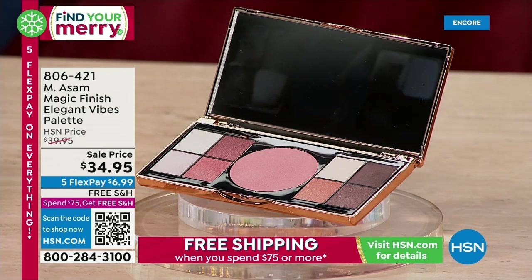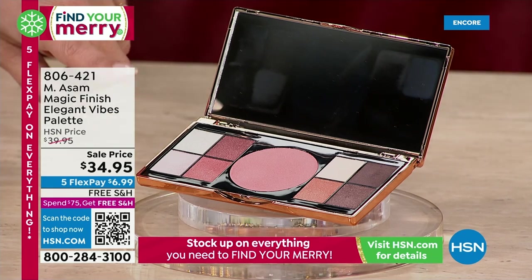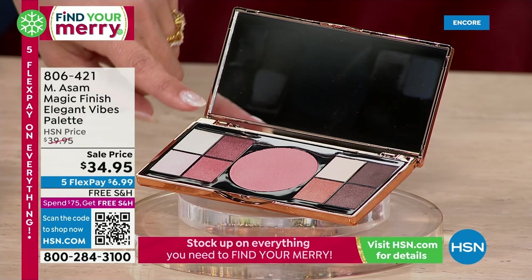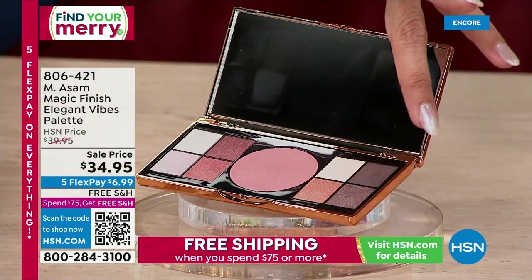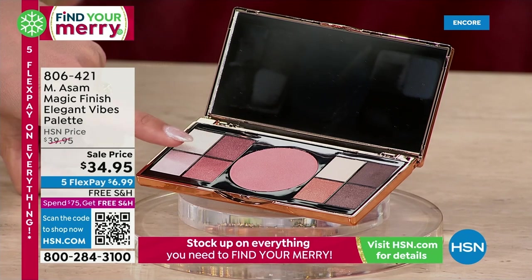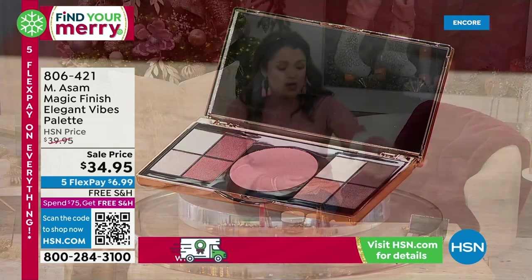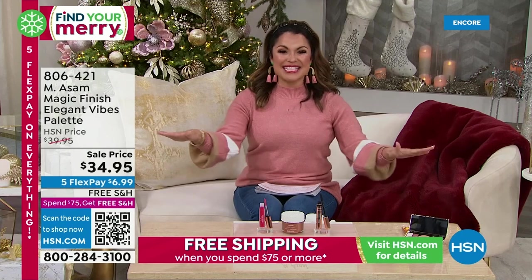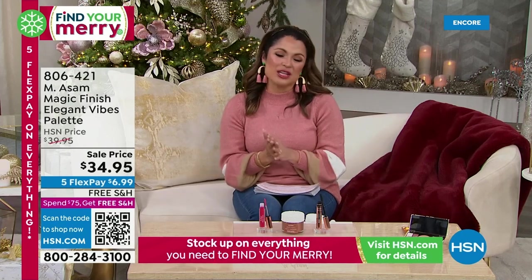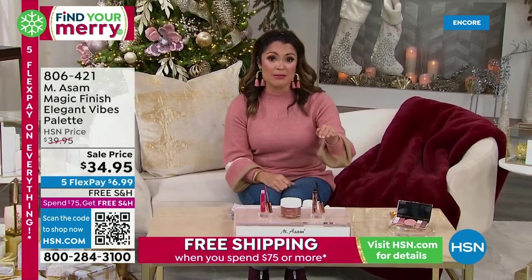$6.99 on FlexPay for the Elegant Vibes Palette. Very usable colors: gorgeous summer shimmer, deeper chocolatey browns and cocoas, mauves with plum undertones, a beautiful blush, and a highlight to finish things off. Combine that with your lash, lip, and face — you are set and good to go. We've got a couple hundred, it's brand new. We've got a quick break and on the other side, we have the best sellers from Emesom at prices you haven't seen before.